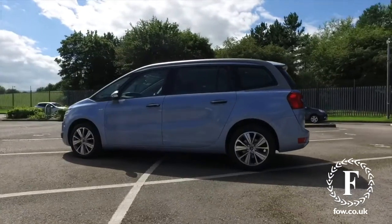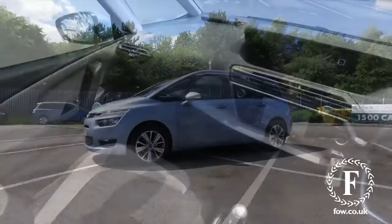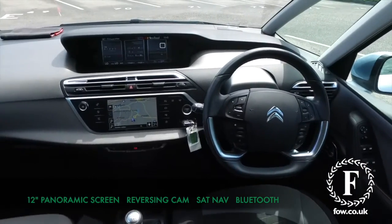You've got lots of boot space, and two extra chairs that fold out of the boot floor in this version, so it really is very configurable to how you need to use it on a daily basis.